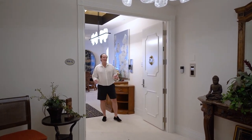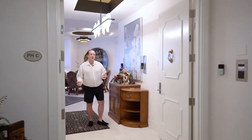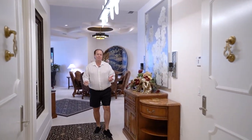Welcome to Penthouse 1203 located at 6081 Silver King Boulevard in Tarpon Landings, the hidden crown jewel of Southwest Florida.